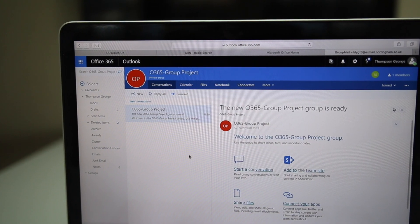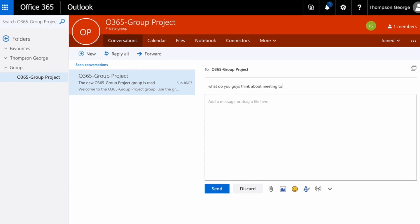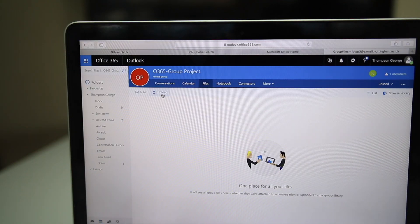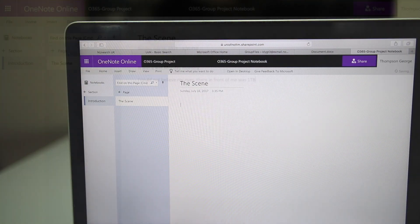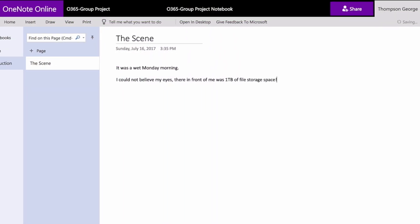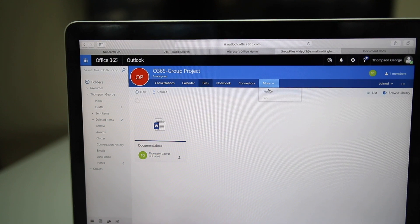This is where you collaborate and communicate with your team. You can discuss how your work is going, pencil in meetings, save files and contribute to a shared notebook — great for keeping all the notes from the project in one place so that they're easily editable by everyone. The Planner is the place to lay out what everyone needs to do, great for seeing if the group is on track.